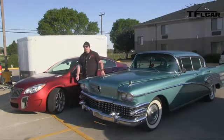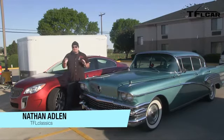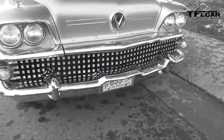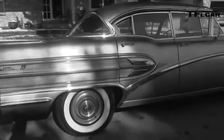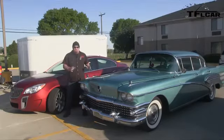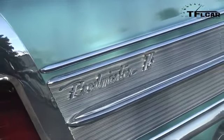Welcome to a special edition of the Fastlane Car and the Fastlane Classics. We have something very special in store. This is a multi-part series about this vehicle right here, a 1958 Buick Roadmaster. We're going to follow it in this 2014 Buick Regal from Denver all the way to Detroit. This vehicle is going into a museum.